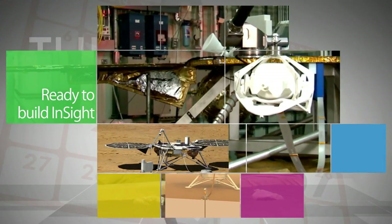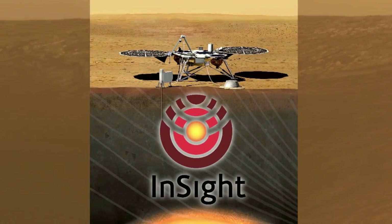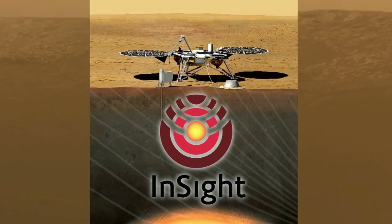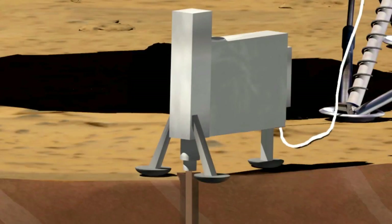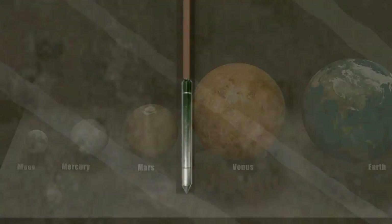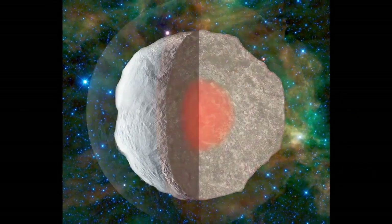With the successful completion of a mission-critical design review, NASA and its international partners can move ahead with construction of the lander for the InSight mission to Mars. Scheduled to launch in early 2016, InSight will probe the Martian subsurface for clues about how Earth-like planets form their layered inner structure of core, mantle and crust.